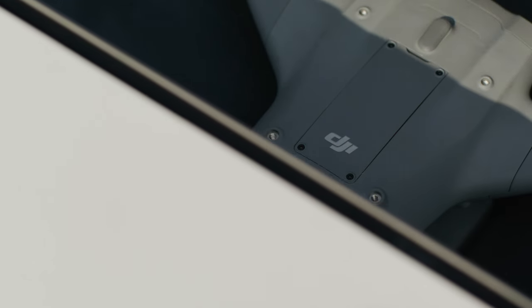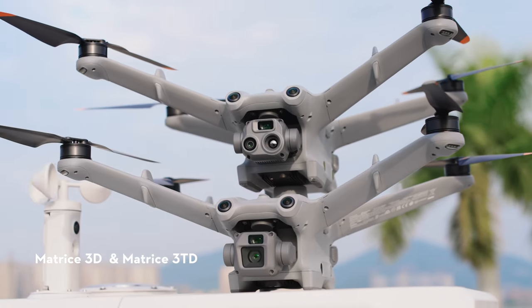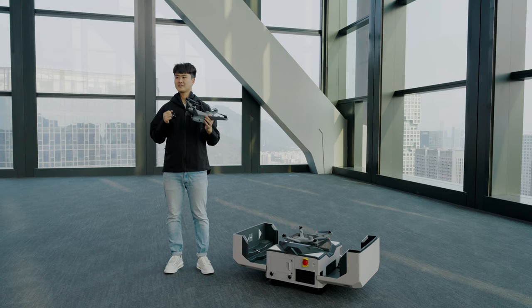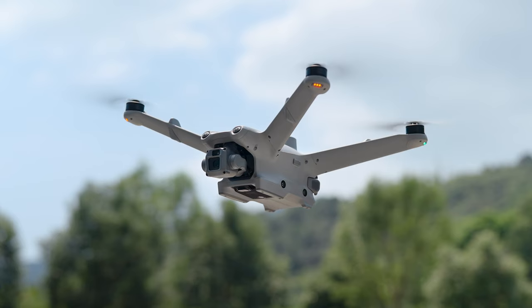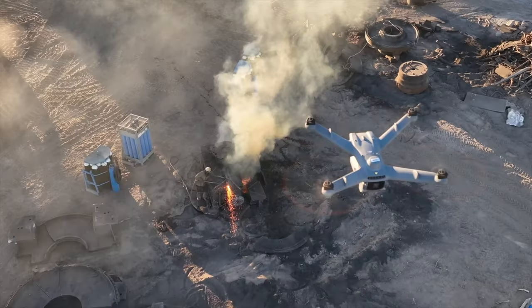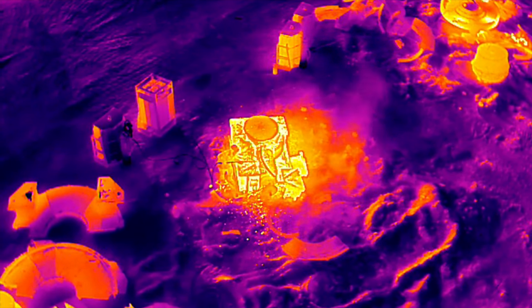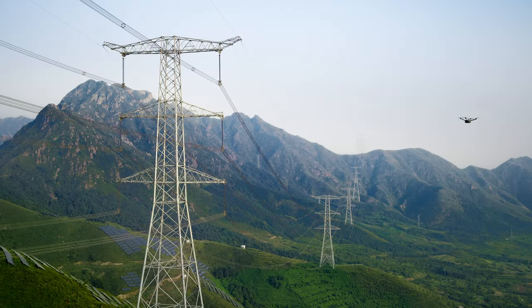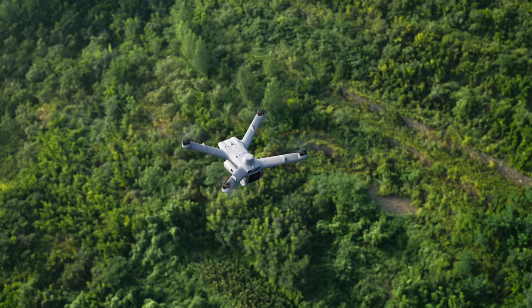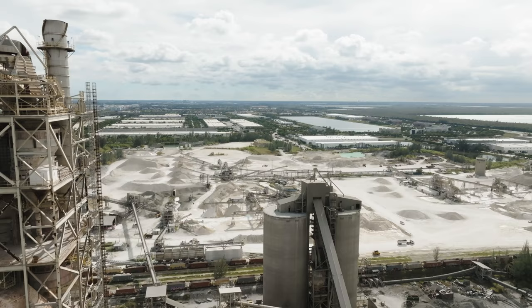We are also introducing a new series of aircraft along with the new dock. Meet Matrice 3D and Matrice 3TD — a new series of drones specifically designed for dock deployment. The Matrice 3D is equipped with a 20MP wide-angle camera featuring a mechanical shutter, making it your go-to for routine high-precision mapping tasks. The Matrice 3TD integrates both RGB and infrared cameras, offering visible light and thermal imaging capabilities for situational awareness and inspection tasks. Both drones are integrated with the RTK module to provide 3cm positioning accuracy, improving operation performance and quality.